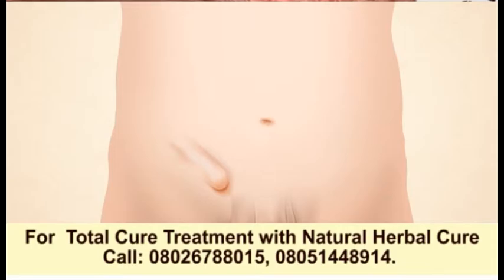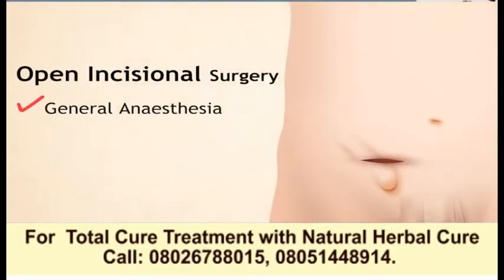With open incisional surgery, an approximately 5 to 7 cm long incision is made on the abdomen for the doctor to access the hernia. This surgery can be done under general anesthesia or local anesthesia, where the patient is awake during the operation but unable to feel any pain.